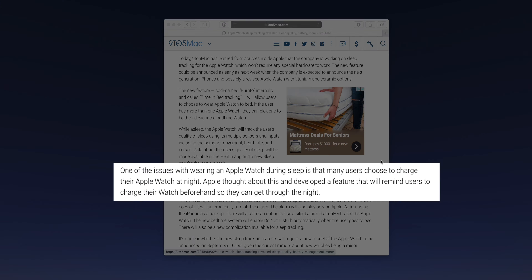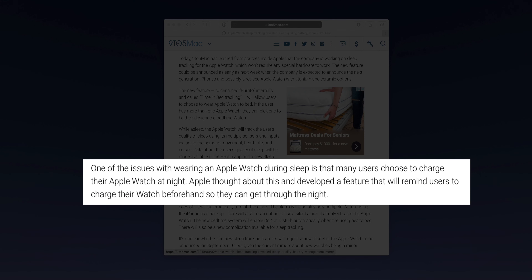This all sounds awesome, if not a little overdue. But there are some definite caveats and potential downsides. First and foremost, the most obvious one is that most people charge their Apple Watch at nighttime. Most people, when they get to the end of the day, their Apple Watch just doesn't have that much juice left, and it's natural to want to put it on the charger so you have plenty of juice in the morning. Apple has already thought of this — they're actually going to provide you with a notification to say, hey, make sure you charge up before you go to bed so there's enough juice to get through the night and track your sleep data.